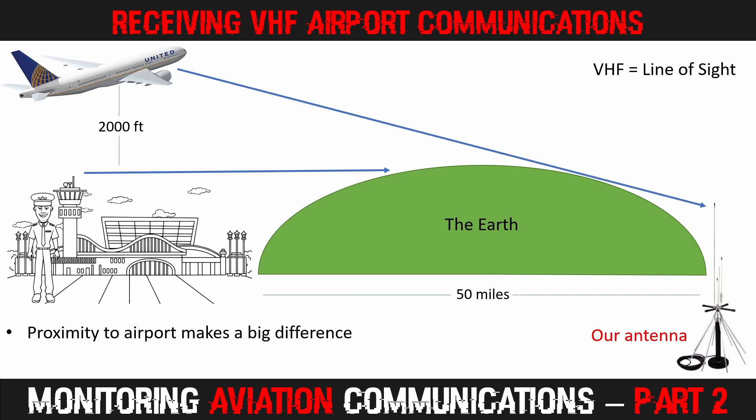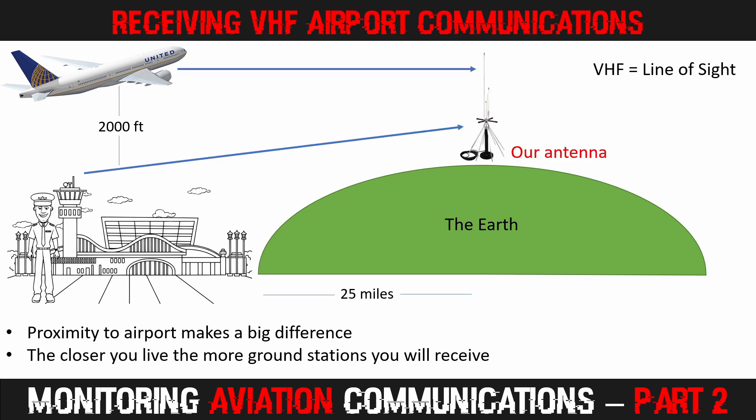Aircraft flying in the vicinity of the airport are at a higher elevation — 2,000 feet in this example. Because they are higher up, their signal reaches our antenna. We will be able to hear transmissions from the pilots, even though we are unable to receive transmissions from the control tower. Now, if we happen to live closer, say 25 miles from the airport, our antenna may well be able to receive signals from the control tower as well as from aircraft.